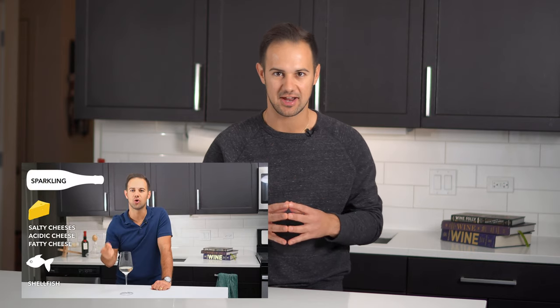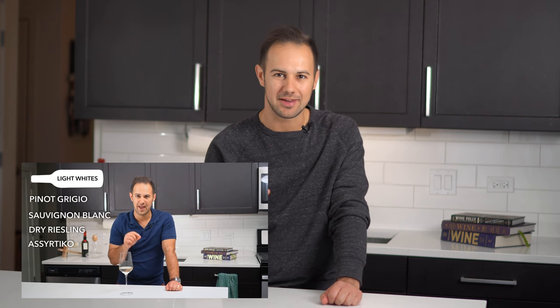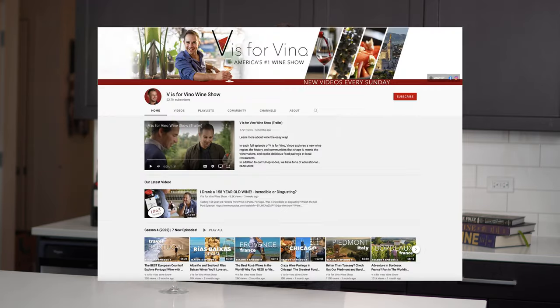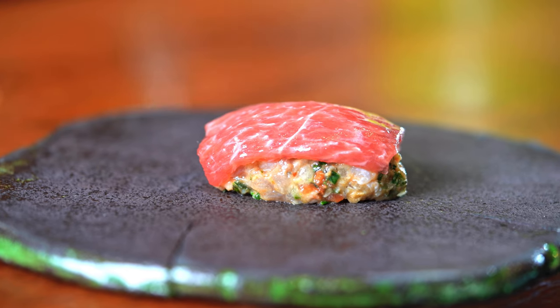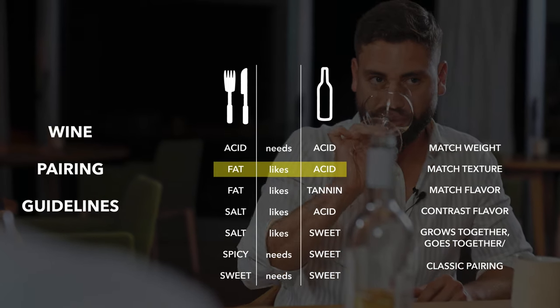A few weeks ago, I released our white wine pairing video, which you should definitely check out. In it, I talked about four different types of white wines and some white wine pairing guidelines. But of course, red wine pairings are the natural follow-up, so as promised, let's talk about it. In our full episodes of Via Servino, which you can find on our page, we always end up pairing some dishes with wines in restaurants, and it's a great way to put the theory we'll talk about in this video to practical use.